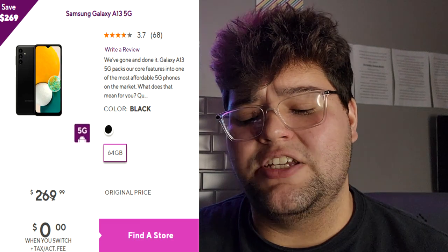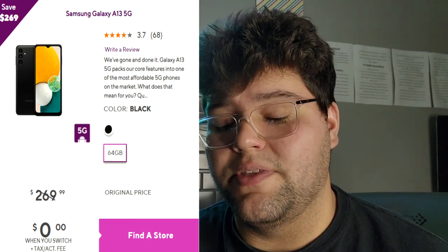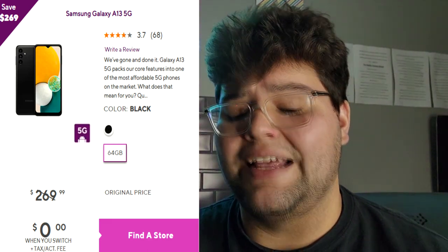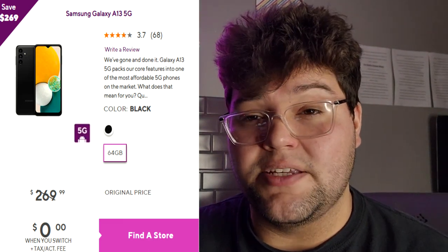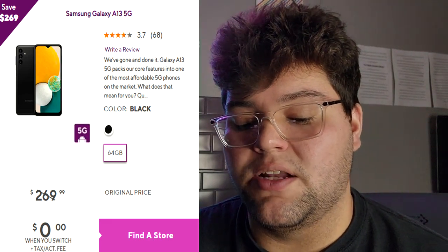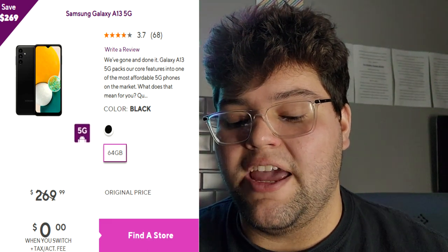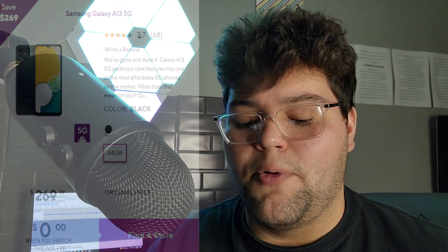The A13 5G has NFC, 5G capability, a triple camera setup. The cameras aren't amazing, but I do have a full review on this channel. It has a 5000mAh battery with fast charging, though it does not come with a charger in the box. We get a 6.5-inch HD+ display with a 90Hz refresh rate and 64GB of internal storage. It's a little lower on storage, so if you need more memory I'd pick another phone on the list.